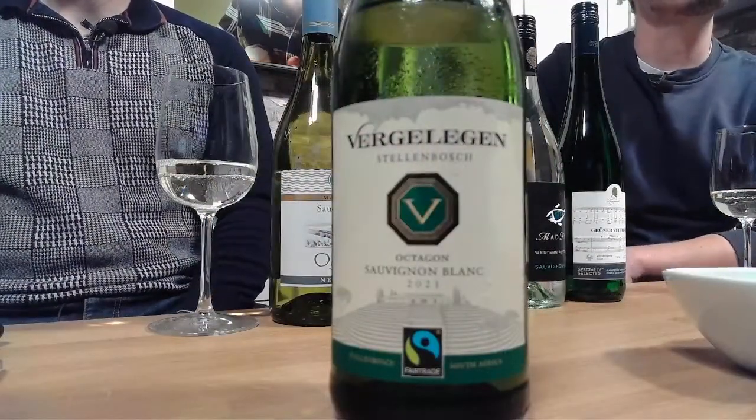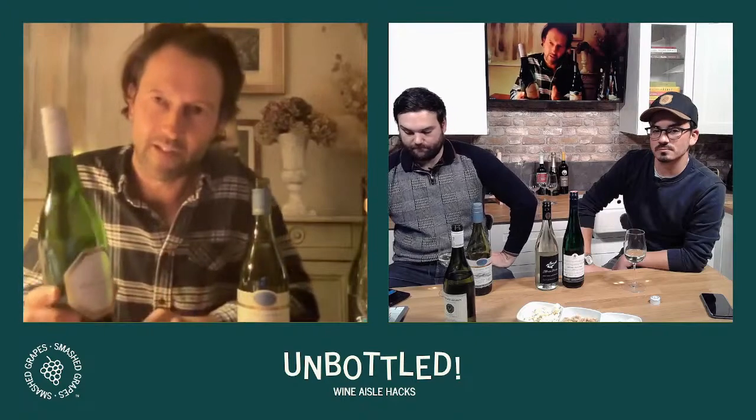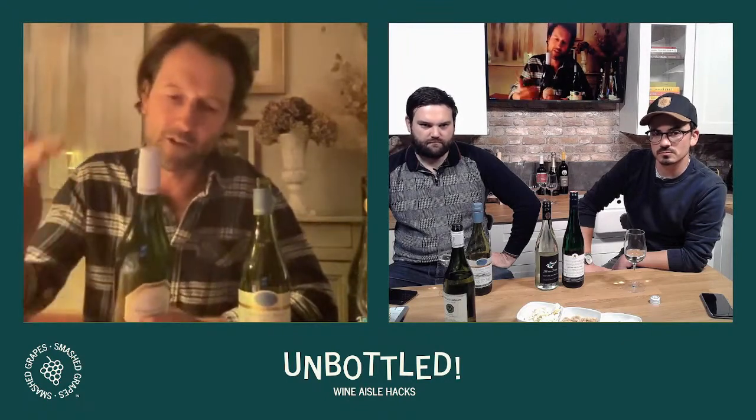First find is a South African Sauvignon Blanc — sticking with the Sauvignon theme. This is an estate called Vergelegen, a very well-regarded estate that gets top ratings, a benchmark Sauvignon Blanc. You might be wondering Sauvignon from South Africa — surely it's quite hot? But there are cooler climate sites in the Cape, especially up in the mountains like the Helderberg where this wine comes from, on the outskirts of Stellenbosch but elevated. The altitude and coastal influence from the Indian Ocean keeps the burning temperatures down.